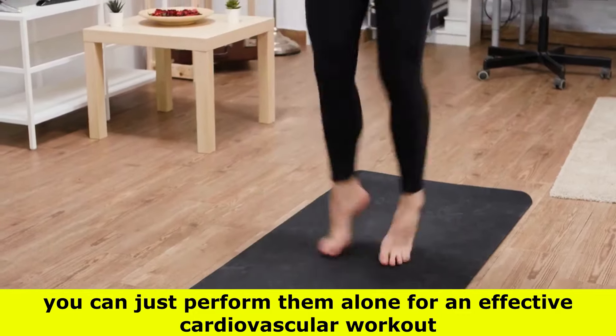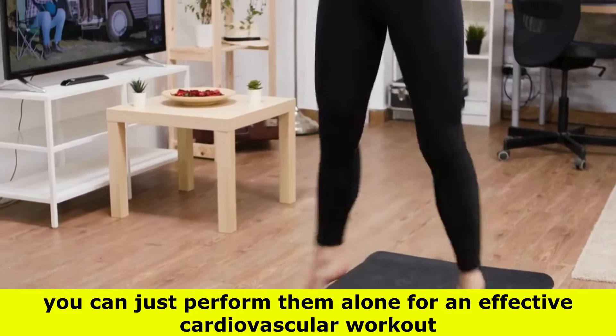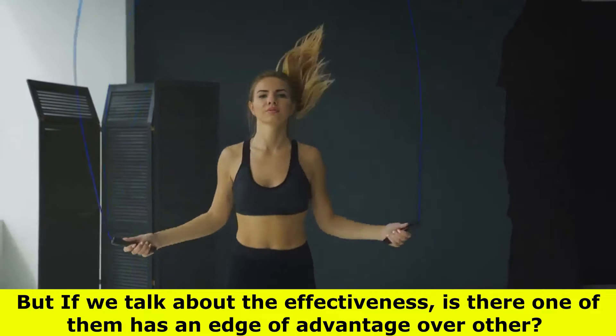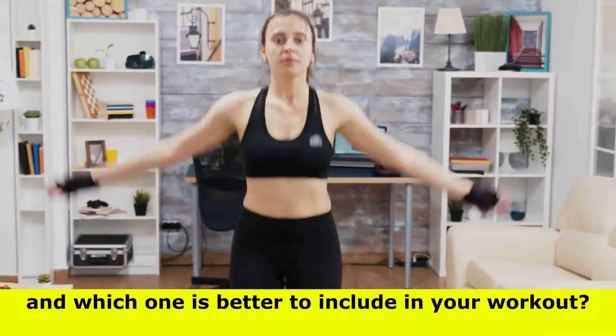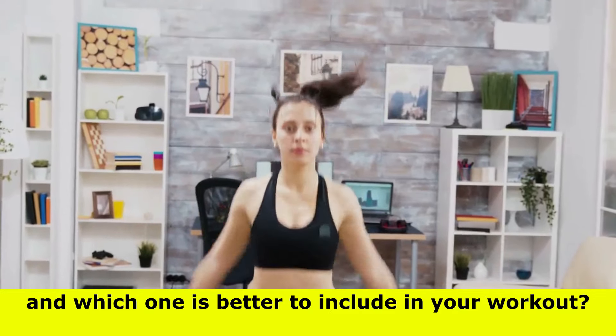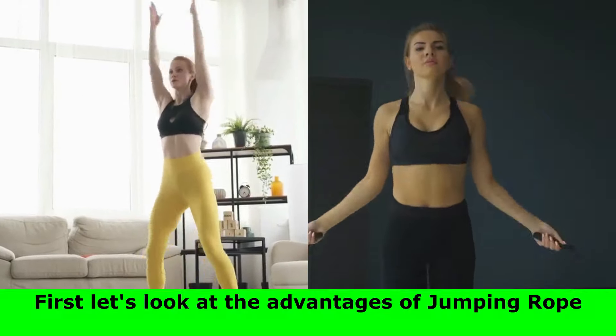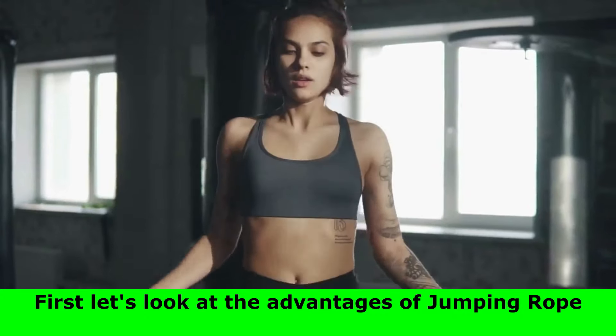Or you can just perform them alone for an effective cardiovascular workout. But if we talk about effectiveness, is there one that has an advantage over the other, and which one is better to include in your workout? Let's go through them one by one and find out. First, let's look at the advantages of jumping rope.